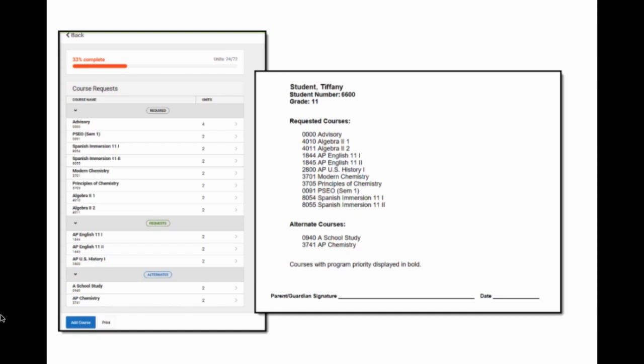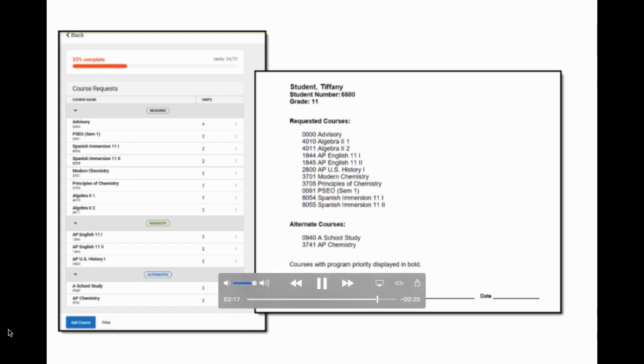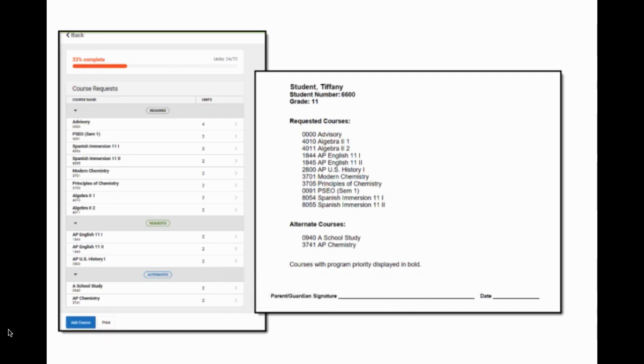When you're finished requesting your courses, review the requests you've made and make any adjustments as needed. If you're satisfied, click the print button. It'll generate a handy PDF that you can send to your family, your school counselors, or even your pet dog. If you have any questions, contact your school counselor — we look forward to discussing your schedule future.